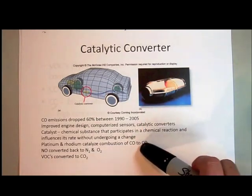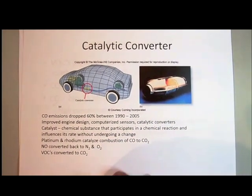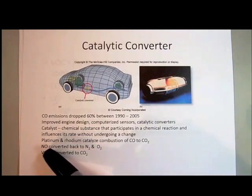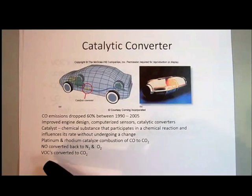That was the first type of catalytic converter. Since then, better and better catalytic converters have been designed. We can also convert nitrogen monoxide — sometimes called nitric oxide — back to nitrogen and oxygen. And the VOCs, that's the volatile organic compounds, which would be the incompletely combusted hydrocarbons.